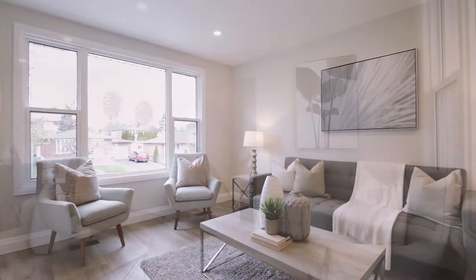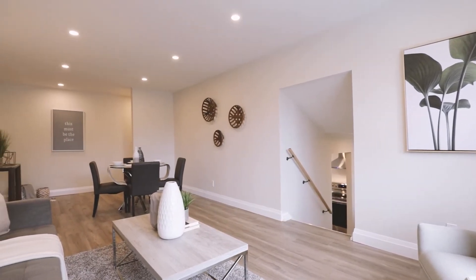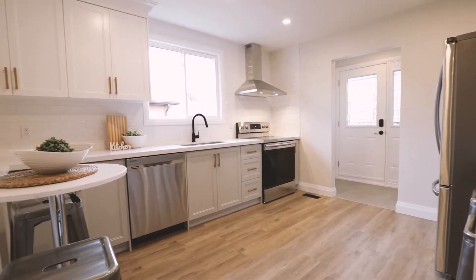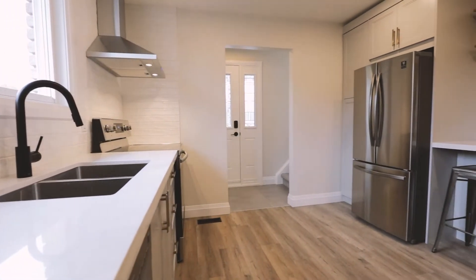So this property — we put all new windows in, we put a new roof in, all new kitchens, bathrooms, a lot of the drywall, a lot of the electrical updated as well, and all new flooring and trim throughout.